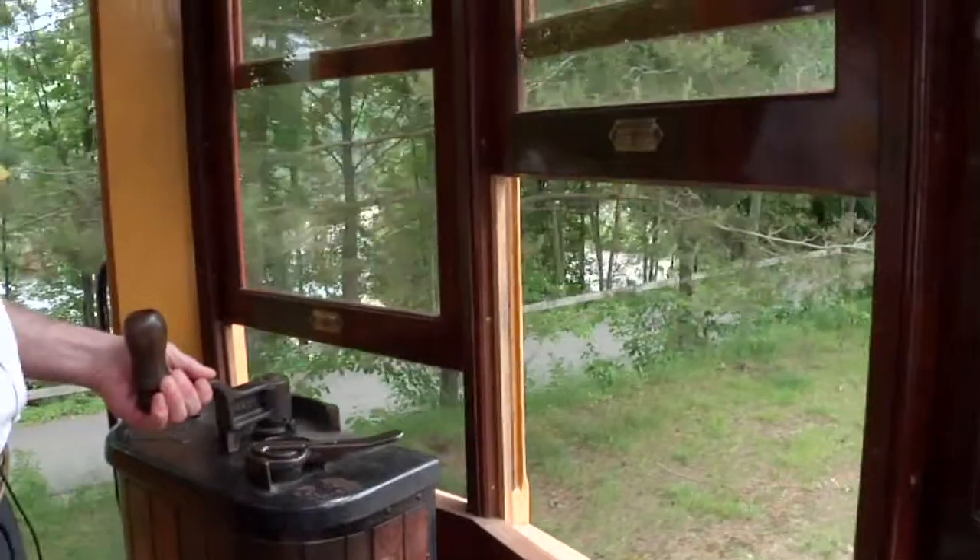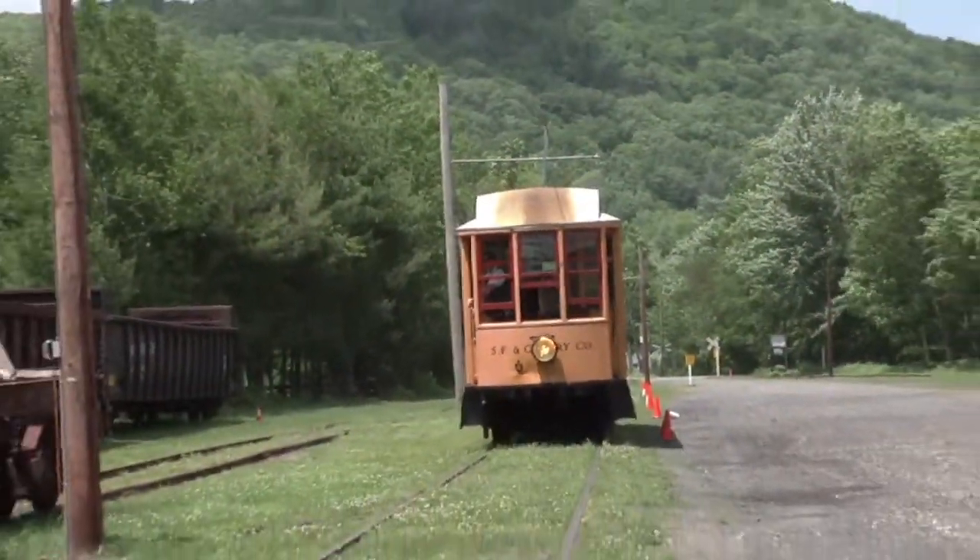Looking for some more adventure? Try the Instant Motor Man program and operate the trolley yourself. Young or old, fun will be had by all.